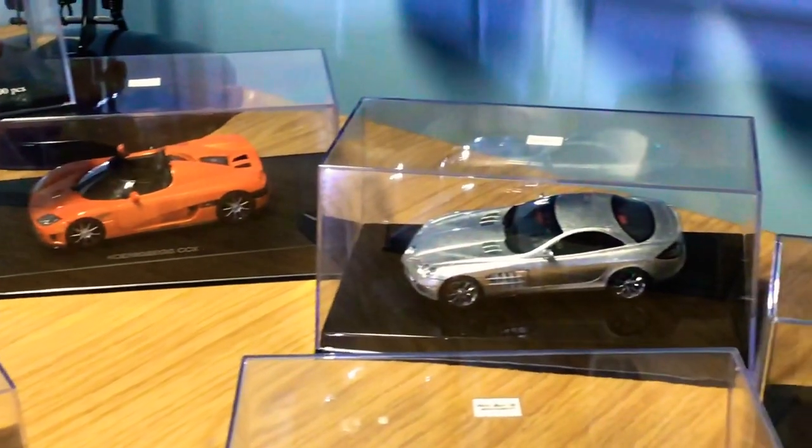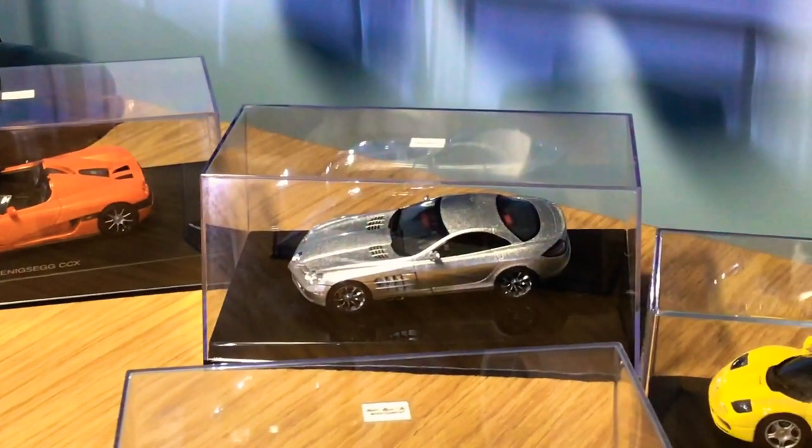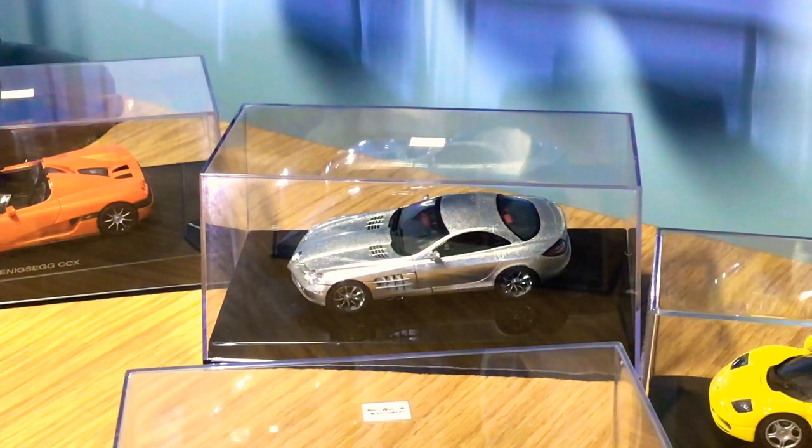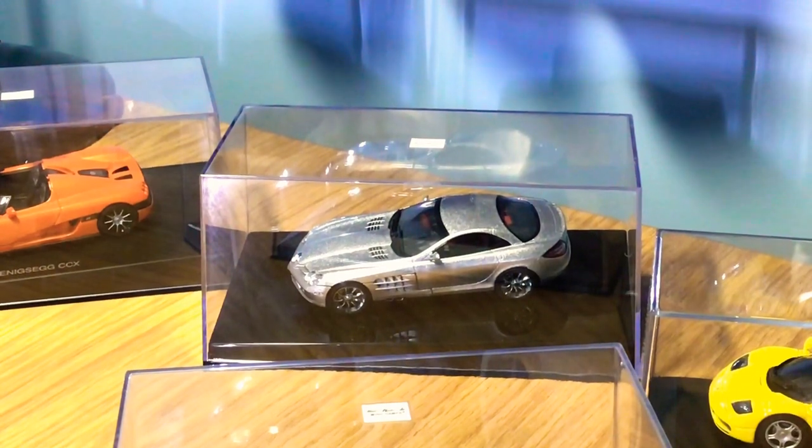Moving over to another Auto Art model — the McLaren Mercedes SLR. This is a very highly detailed model, one of the best in my collection, and it's just stunning. The paintwork is really nice and you can see quite a lot of details on this model.